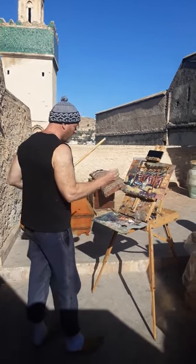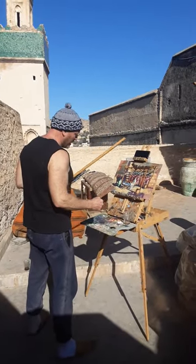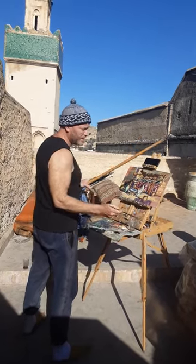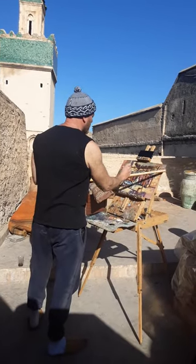As you can see, I've got my rather messy landscape palette, which is different from my portrait palette, and a makeshift maulstick because the other one the cat broke, which enables me to rest while I'm painting.